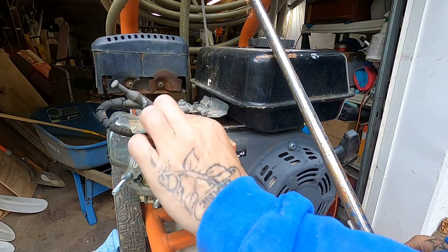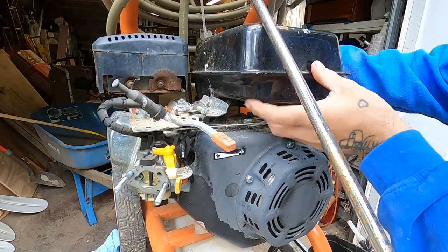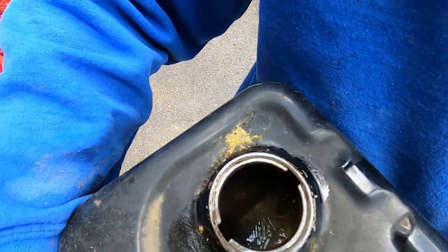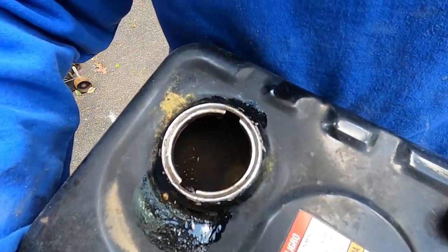Let's see about removing this fuel line. I don't know if y'all can see how cloudy that fuel is in there. We poured a ton of new fuel in there and all it did was dissolve this nasty rust. So let me find something to pour this in.